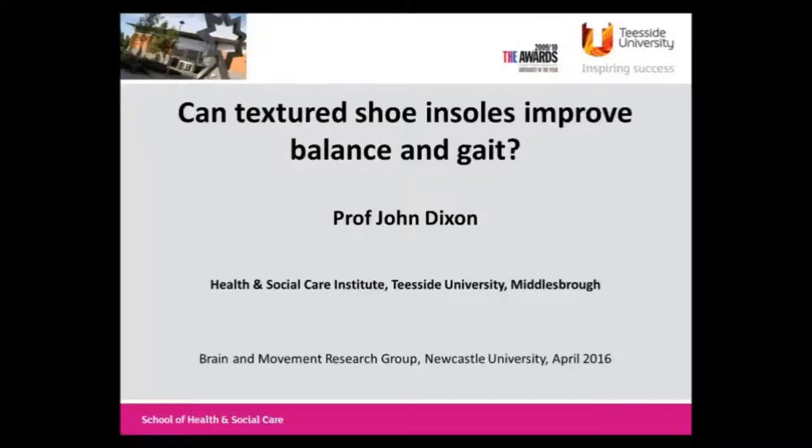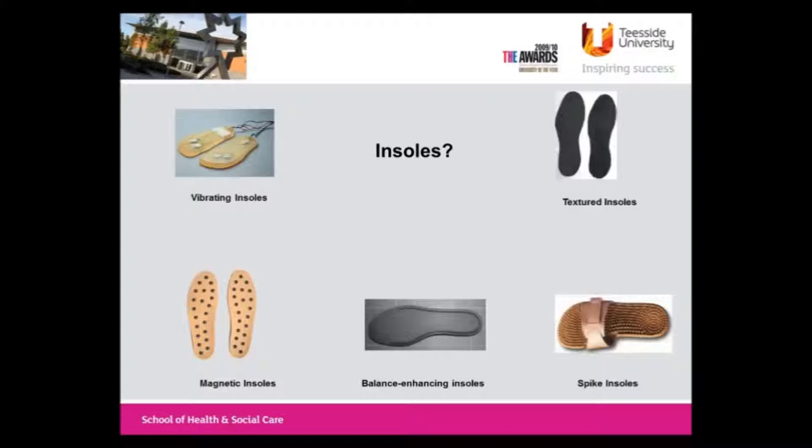Thanks Lisa, and thanks to Elaine and everybody for inviting me up here. It's a really superb facility and it's good to be here. See a few faces I've seen before. This is really about: can textured insoles improve balance and gait? These are insoles and some of the things you may have seen in the literature over the last decade. I appreciate we're on a tight timescale here.